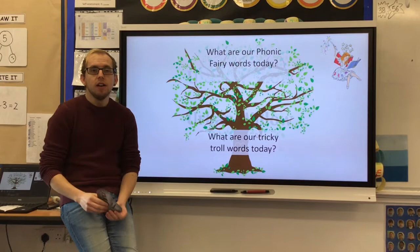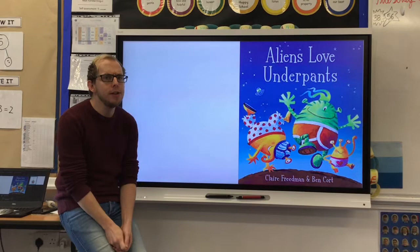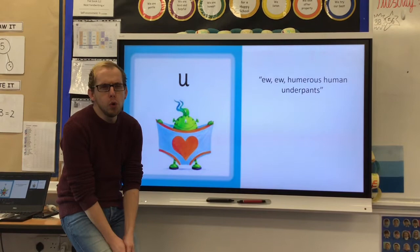So let's have a look at our sound for this session. We are going to be using our book Aliens Love Underpants, but it's not making an 'uh' underpants sound. It's going to make the long 'ooh'. Now this is a bit of a tricky sound, because remember it can be pronounced 'ooh' or 'you' in some words. So have a look at our 'ooh, ooh' — humorous human underpants.